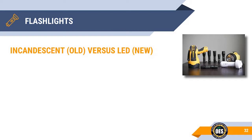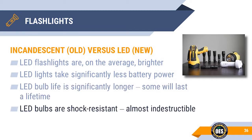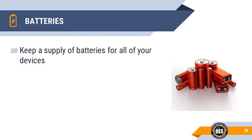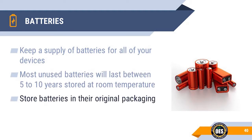LED bulbs in recent years have become fairly inexpensive compared to older incandescent bulbs. On average they are brighter, take a lot less battery power, meaning battery life is substantially longer. Most LED bulbs will last a lifetime and are almost indestructible. LED prices have substantially come down, making most LED flashlights more economical due to the reduction in batteries used. Keep on reserve a good supply of all sizes of batteries for all your different types of devices. Most name brand batteries have dates stating how long they are guaranteed to last, normally five to ten years. Keeping batteries in their original packaging makes them easier to return under warranty if they leak.